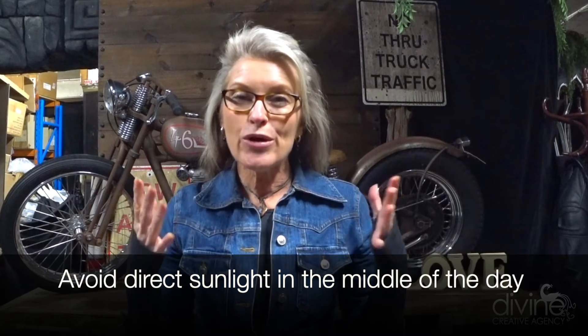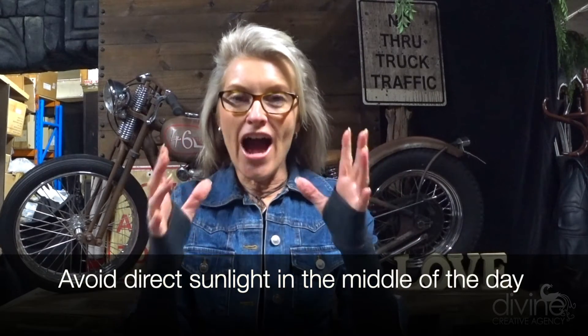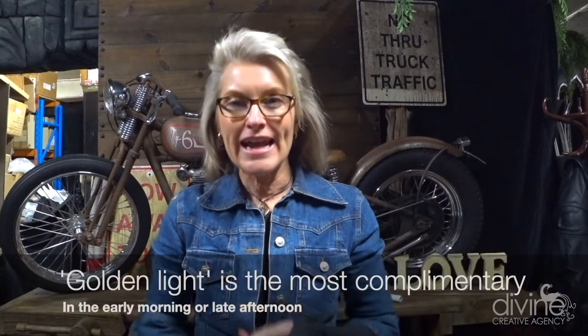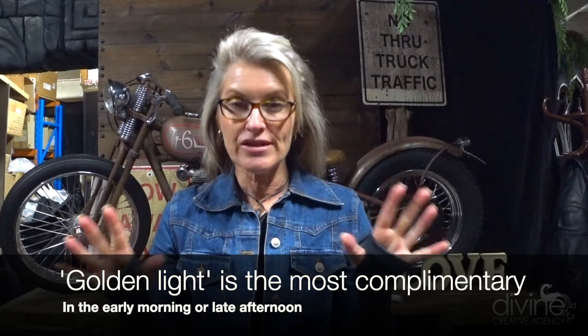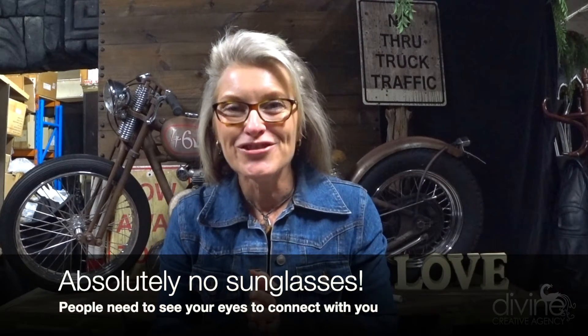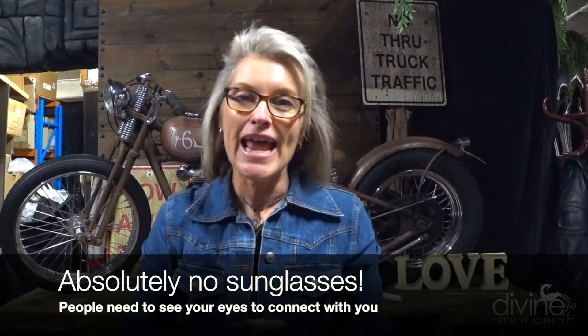You really want to avoid bright direct light if you're outdoors. If it's too bright, make sure you film either in the morning or late afternoon in that beautiful golden hour — it can be very complementary to your complexion. You definitely don't want to be wearing sunglasses outdoors. People need to see your eyes to connect with you. For casual videos you might get away with it, but for brand messaging for your company, it definitely needs to be eye-to-eye contact.